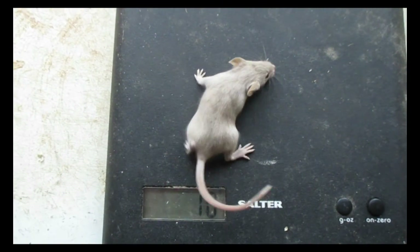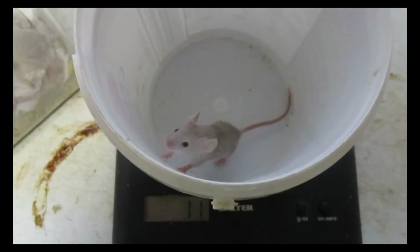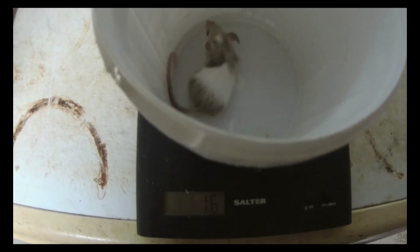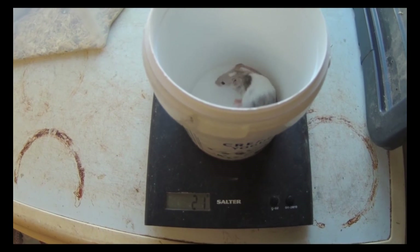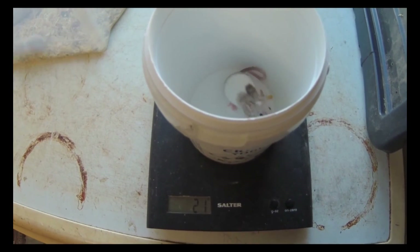Day 14. Day 16. Twenty-one days old. Twenty-five days old. The mice are now 30 days old, weighing in at over 20 grams. I wait for them to reach 20 grams before I wean them, so it's now time to take these guys away from their mum.